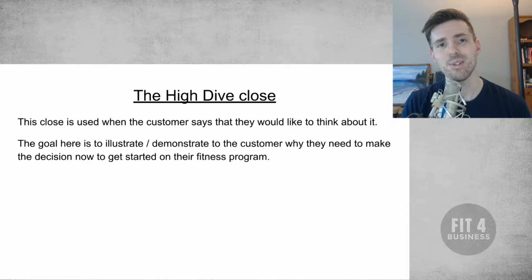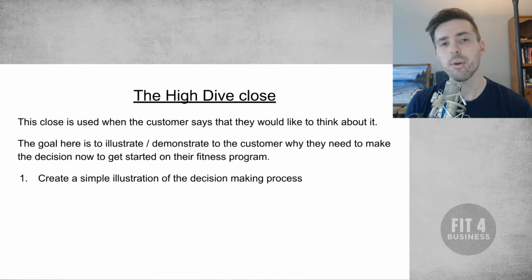The first step is we're going to create a simple illustration of the decision-making process and kind of lead them through it. They said they want to think about it, so we're going to help them think about it while we're here in the gym — or over the internet, however you present personal training, whether you're an online personal trainer or selling in person. Either way it doesn't matter — we want to close the sale now, so we're going to help them through the decision-making process.